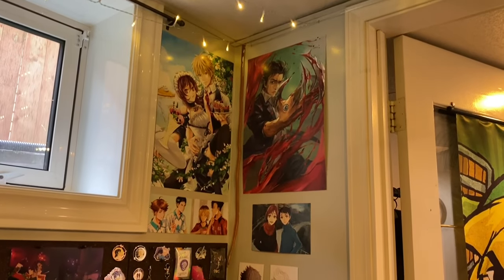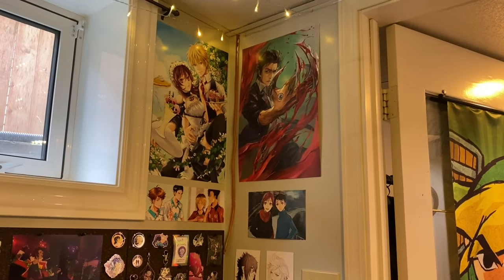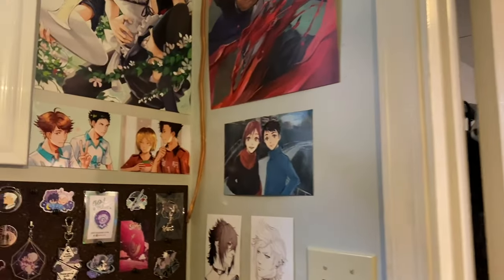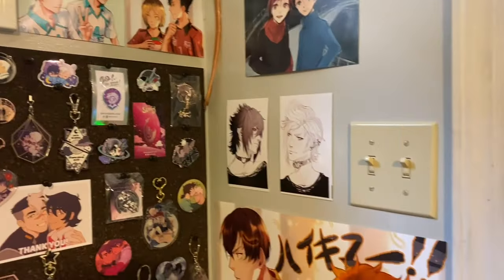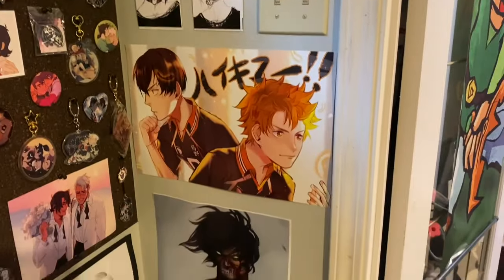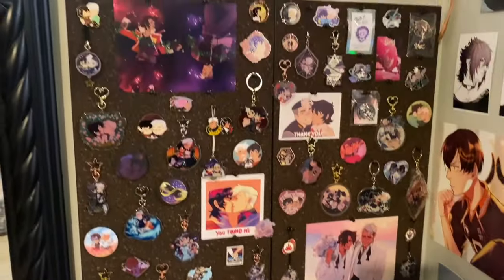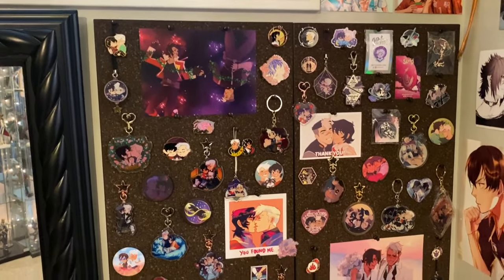I've got some prints up on the wall here — Midsommar and Parasite prints, Free, Haikyuu, Final Fantasy 15, more Haikyuu, Attack on Titan, and some pieces I did back in high school.